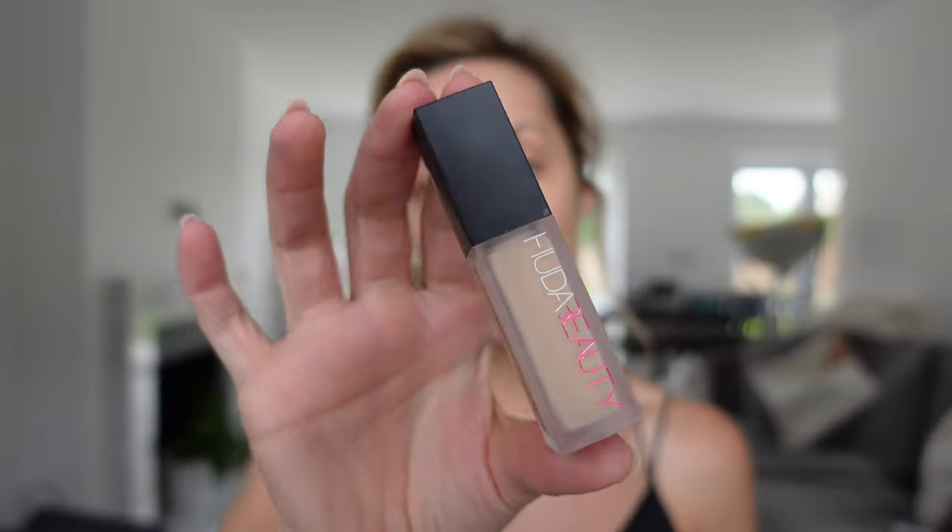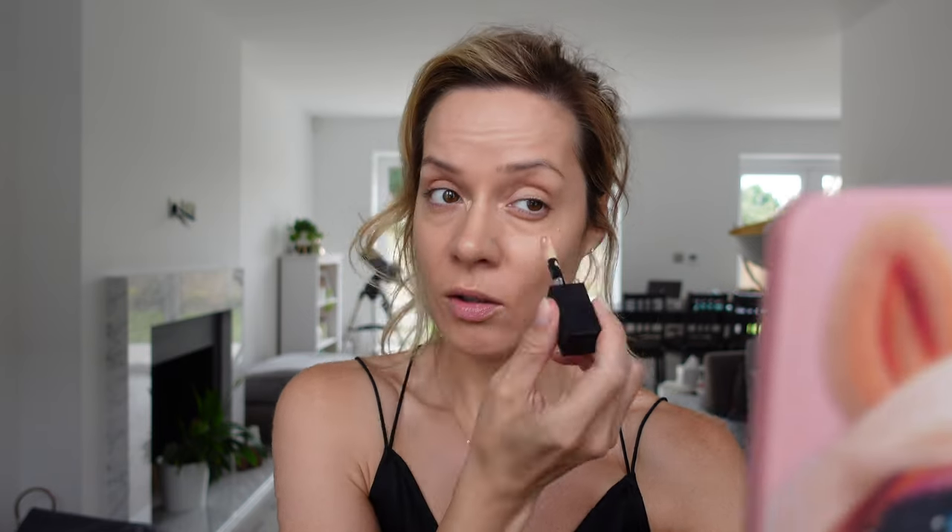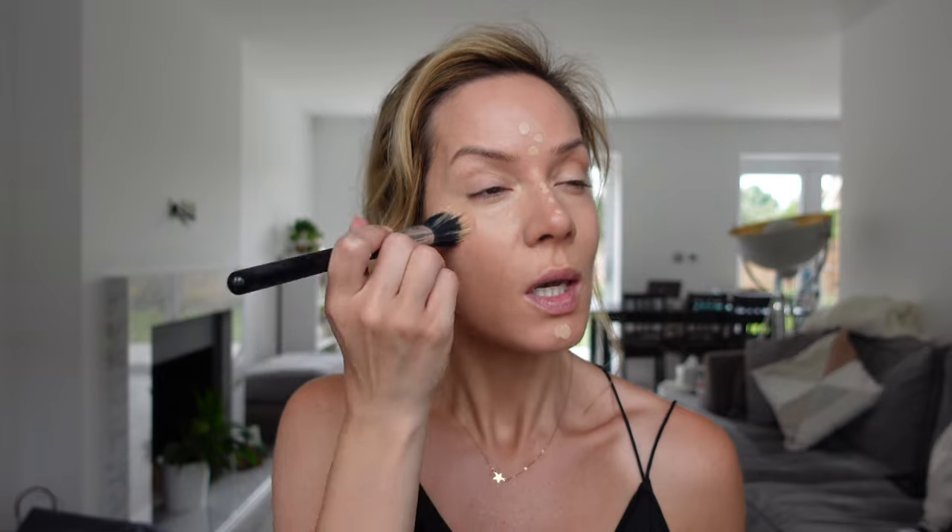I'm going to follow that foundation with some concealer — this is the Huda Beauty Faux Filter Concealer in the shade Coconut Flakes. Similar consistency to the colour corrector. I love that this never really makes the under eye look crepey — even though it's really pigmented, the actual product itself is very lightweight. I'm going to use my fingers to blend that in; the warmth of my finger really helps to blend it in and push it into the skin. I'm going to use what's left to go over my eyelid, then use my duo fiber brush to pat over that as well.